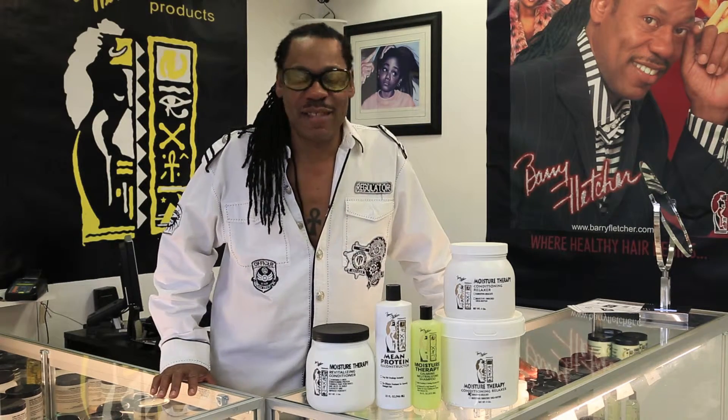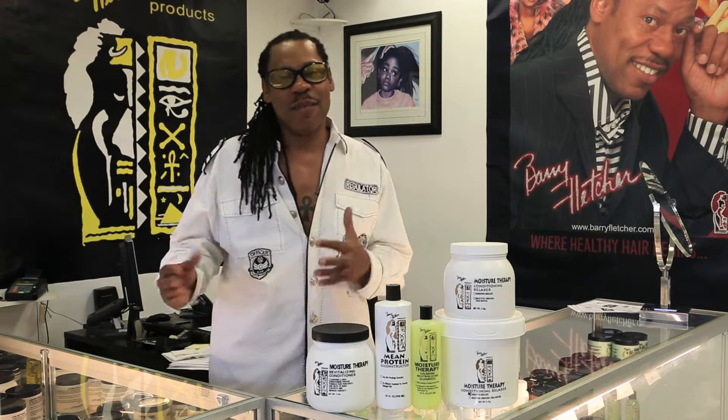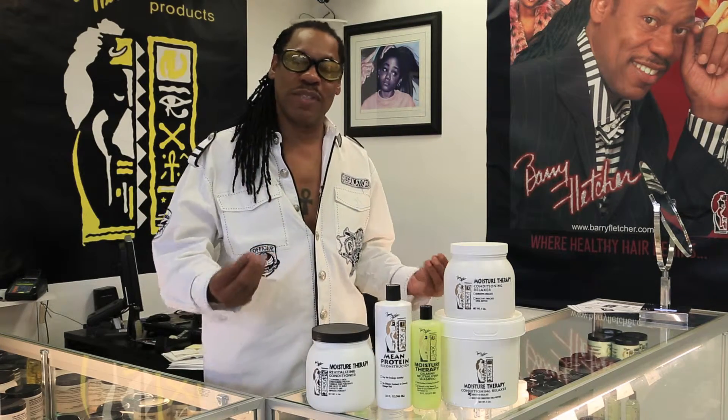Now there are a lot of relaxers out there on the market. They have the Brazilian smoothing relaxer, which I would tell you do not try. They also have the no-lye relaxers in the kits, which is the worst product on the market. And they have the no-mix relaxers, the no-mix no-lye relaxers, which I think don't bring your hair to its full potential.